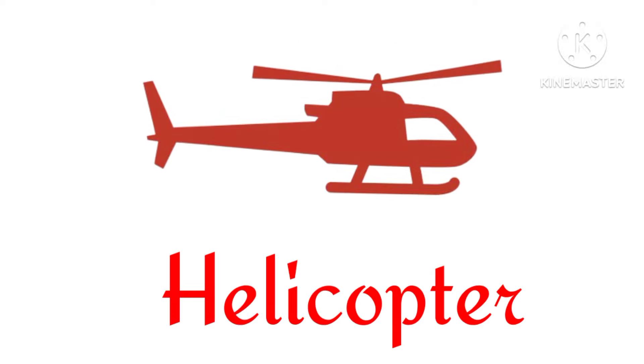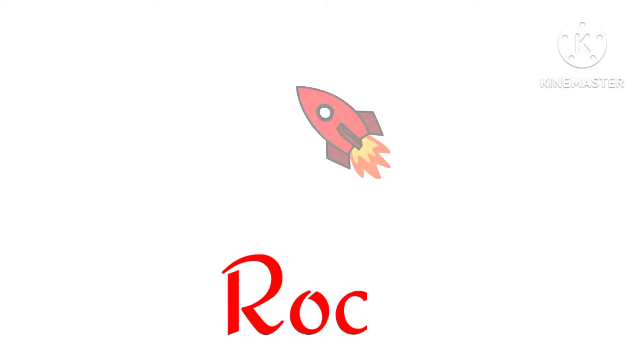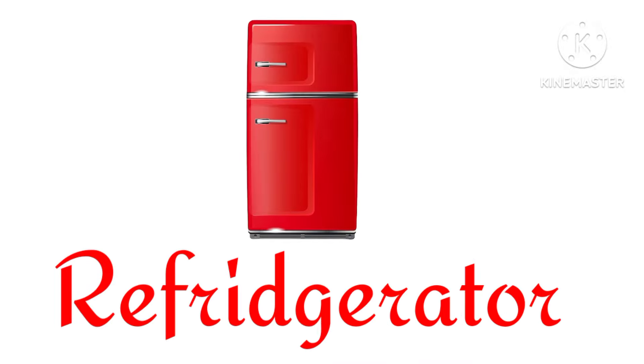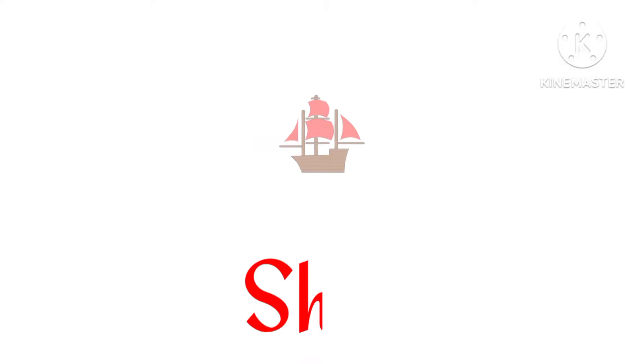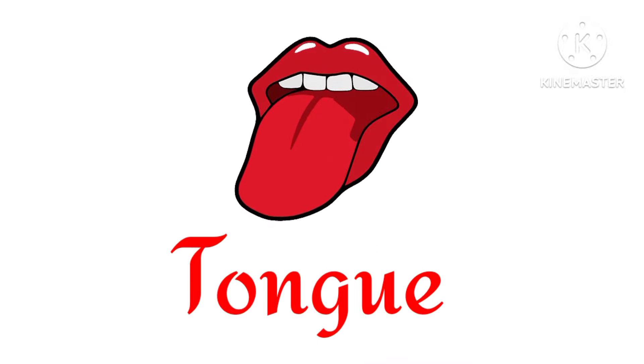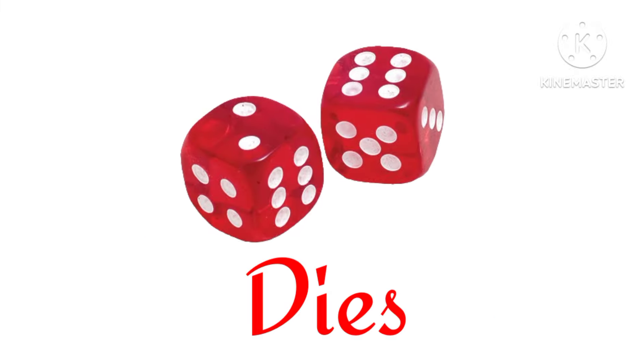Helicopter. Teddy bear. Rocket. Refrigerator. Ship. Tank. Redstone. Dice.